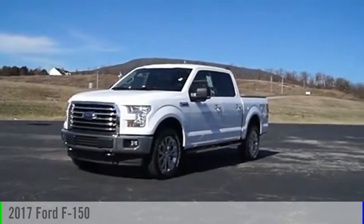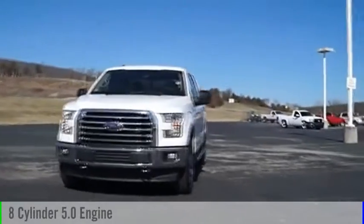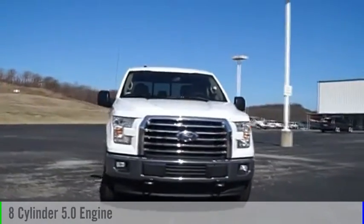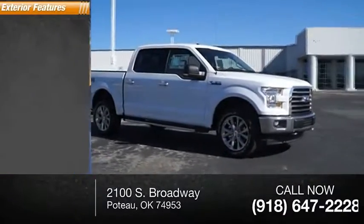2017 F-150. This vehicle is powered by a four-wheel drive, eight-cylinder, 5.0-liter engine and comes with an automatic transmission. This vehicle has less than 100 miles.